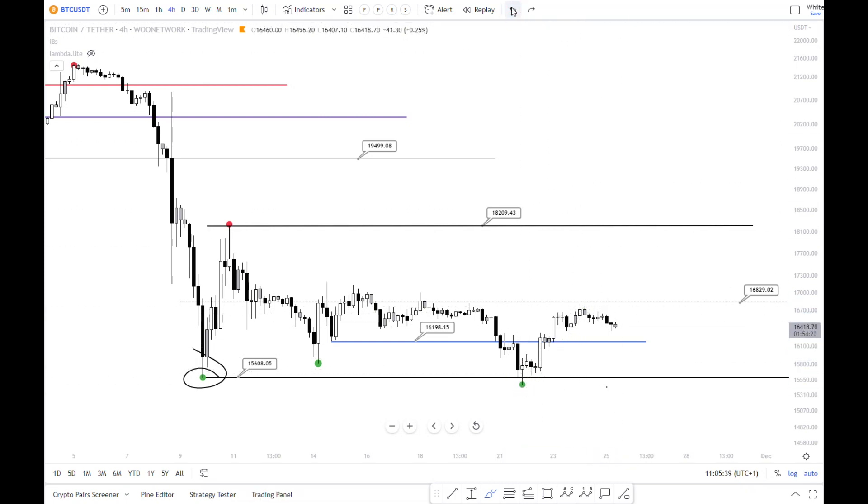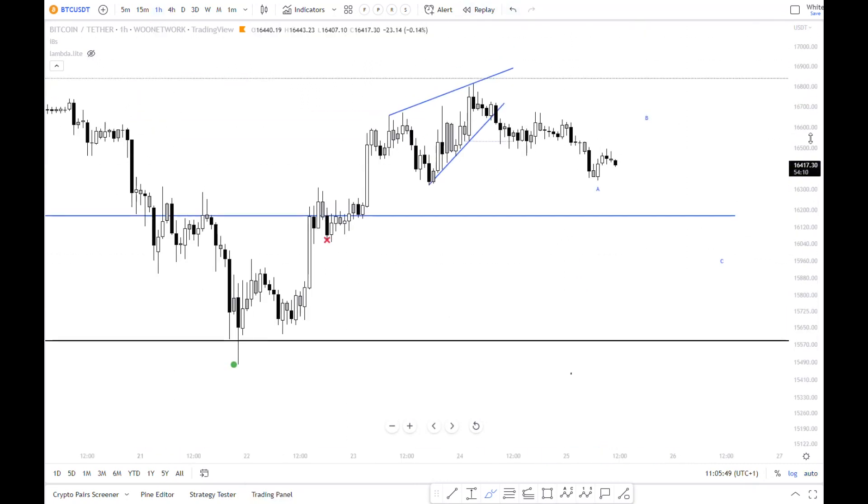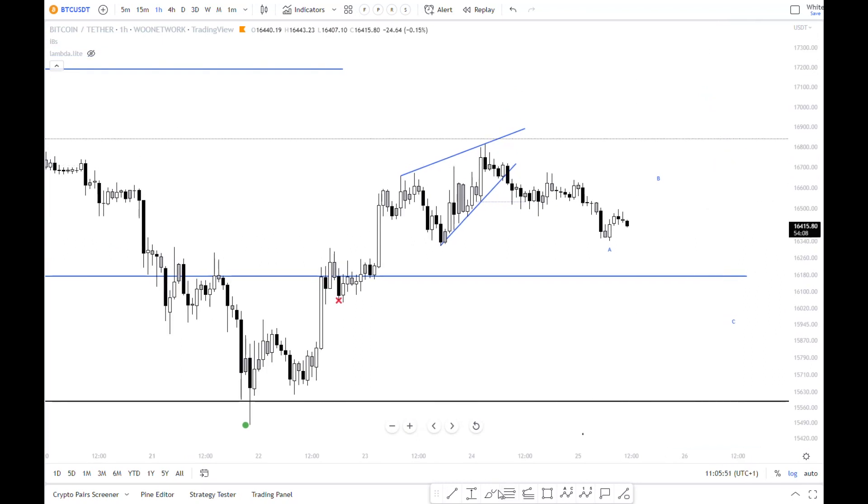In my previous video I already said expecting a pullback. We have a rejection at the range mid, like I showed you yesterday on Twitter — that rising wedge with bearish divergence, nice confluence with the range mid. Coming down but very slowly. I think we did an ABC down and we should see a bit of a bounce.